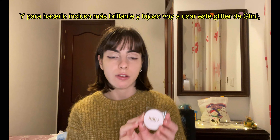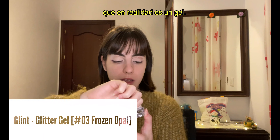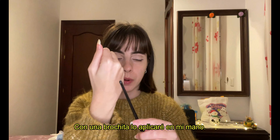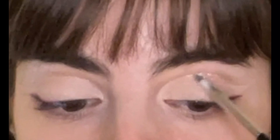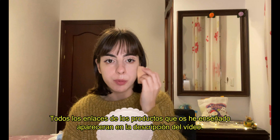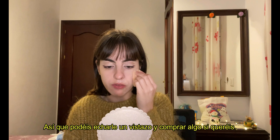To make it even more shiny and luxurious, I'm going to use this Glint glitter, which is a gel with pigment and glitter — look at this, it's so pretty. I'll take a small brush and apply a bit on my hand. By the way, as always, all the links to the products I use in this video will be linked in the comment section so you can buy anything you want. All these products are from YesStyle and you can use my code to get a discount on your next order.